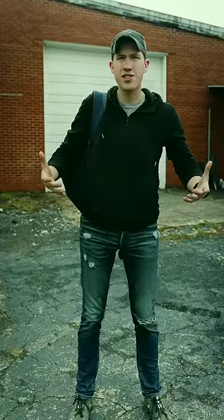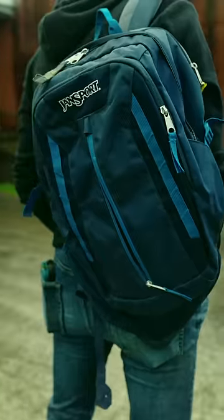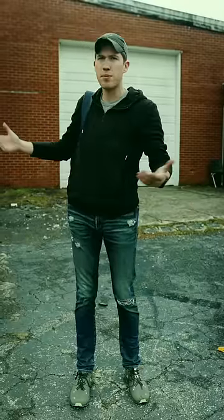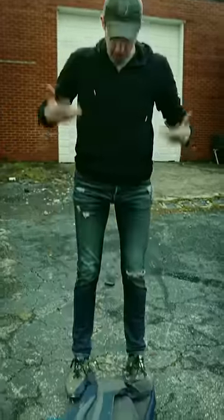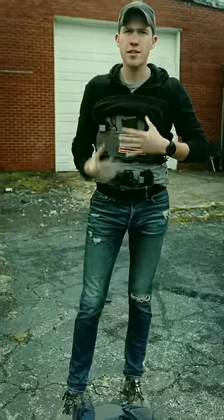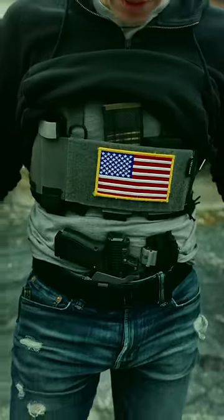Right now I am wearing a somewhat slim hoodie — not a massive baggy hoodie, which would make this even less noticeable. I have this nice little Jansport backpack and I look like I'm just walking around minding my own business. But what I have is a Ready Rig underneath my hoodie, which if I pull up the hoodie, I can access everything that I need. This would be after something goes down, obviously.